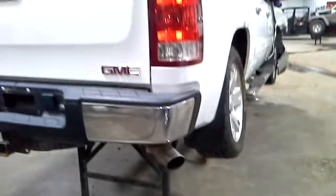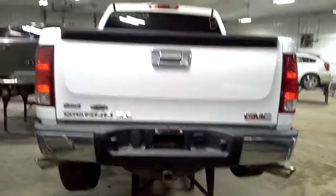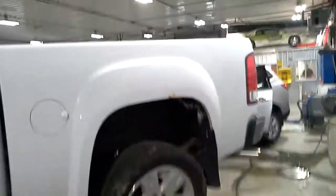That's our aftermarket exhaust, rumbles a little bit. A little bit of rust on this side on the lip as well. Other than that, looks like a nice box.